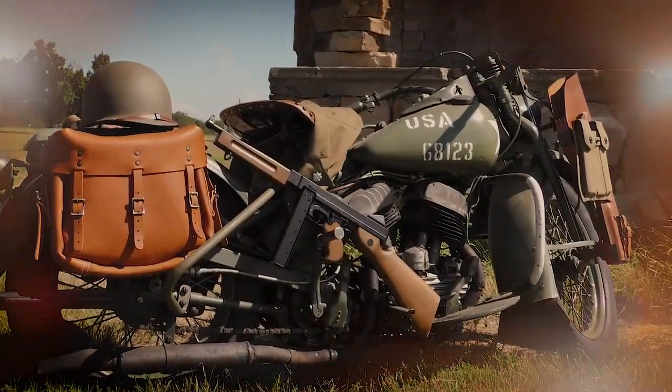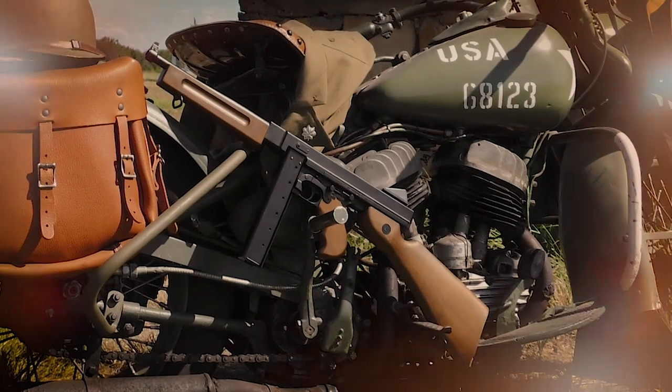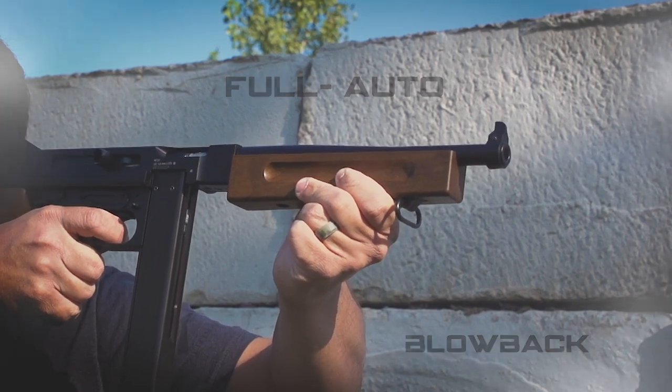You've waited your whole life for something this cool to hit the airgun market. And the wait is over. Comarax Airguns is proud to introduce its replica full-auto M1A1 to the world.